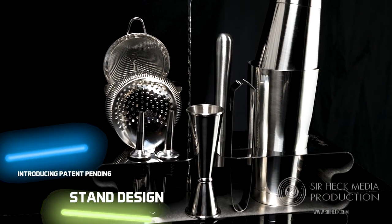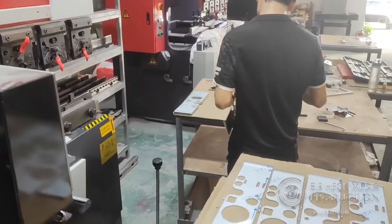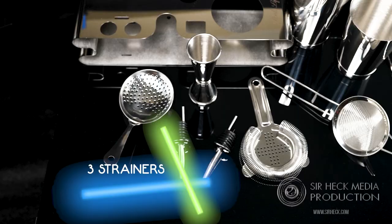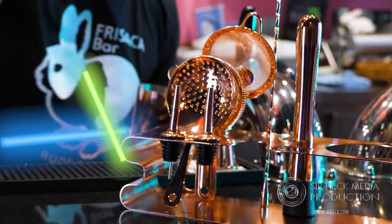The sleek eye-catching stand, a heavy-weighted shaker kit, a Japanese style double jigger, three unique strainers, a 12-inch bar spoon, ice tongs, and a muddler.